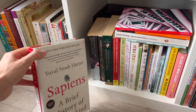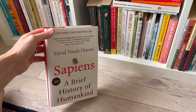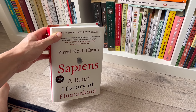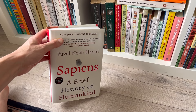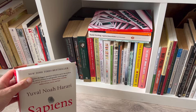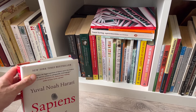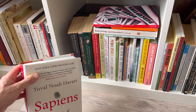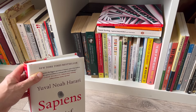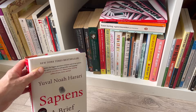First up is Yuval Noah Harari's Sapiens. This is a very, very well-known and widely read book, so I'm not going to say a huge amount about it. This shelf, as I said, is non-fiction, but there's a bit of double stacking going on. I will try to linger on some books and maybe go a little quicker through others — maybe books that I have covered in other videos on my channel.